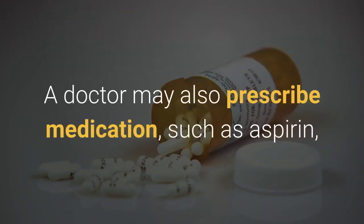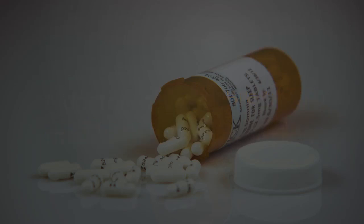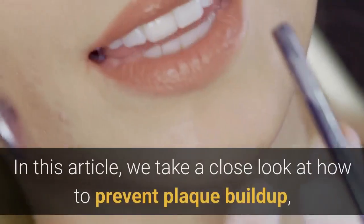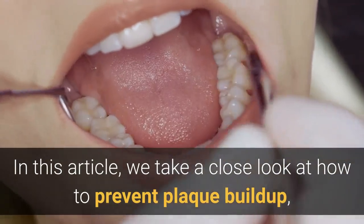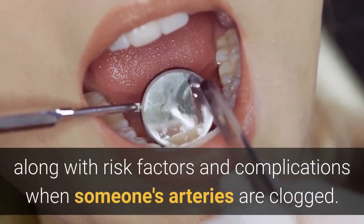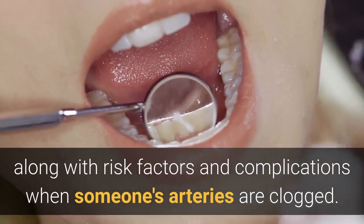A doctor may also prescribe medication such as aspirin or cholesterol-reducing drugs such as statins. In this article, we take a close look at how to prevent plaque buildup, along with risk factors and complications when someone's arteries are clogged.